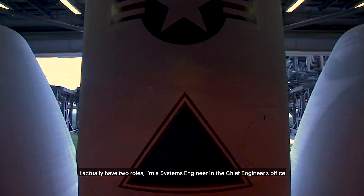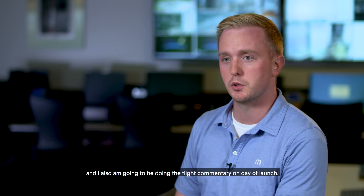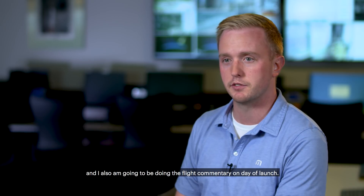My name is Patrick Moore and I'm a systems engineer working on the Parker Solar Probe mission. I actually have two roles: I am a systems engineer in the chief engineer's office, and I also am going to be doing the flight commentary on day of launch.